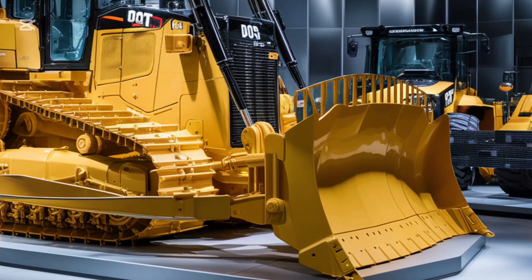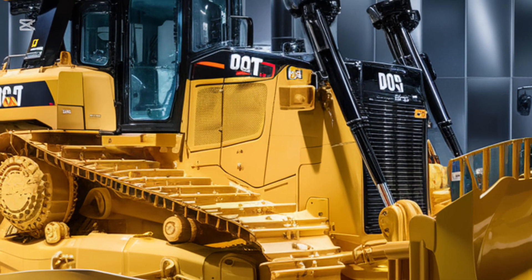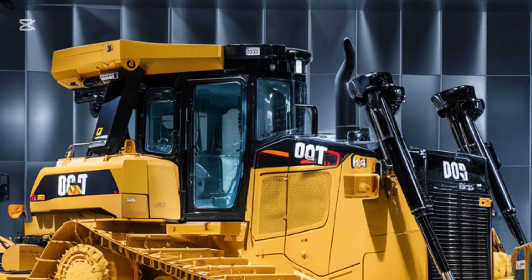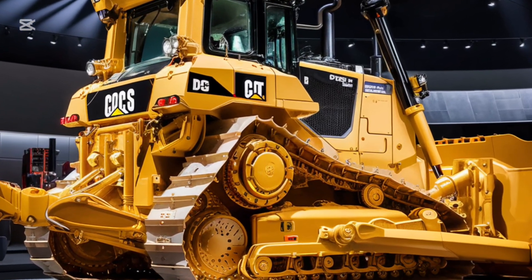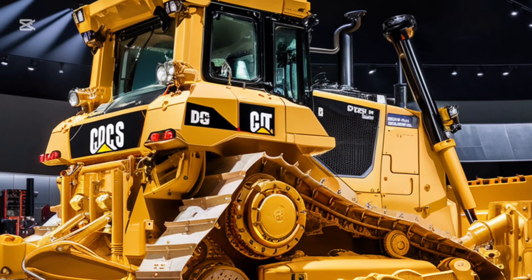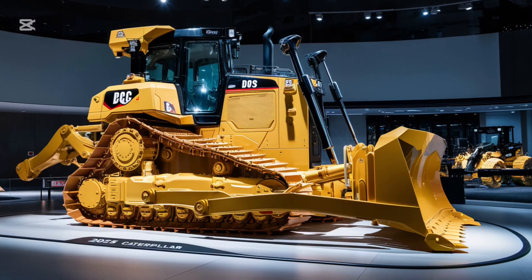Now, let's address the big question: why choose the 2025 Caterpillar D9 G over other bulldozers? Simply put, this machine combines legendary reliability with next-generation technology. Caterpillar has decades of experience in building world-class machinery, and the D9 G represents the pinnacle of their innovation. When you invest in a Caterpillar machine, you're not just getting equipment — you're getting a partner you can rely on for years to come.